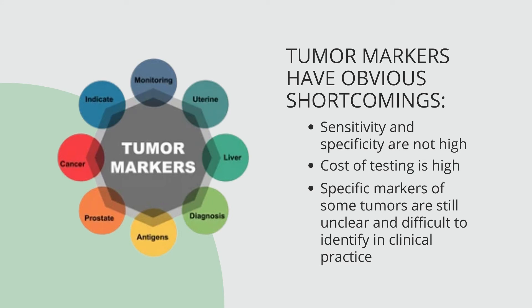The specific markers of some tumors are still unclear and difficult to identify in clinical practice. There are health issues that can cause markers to be elevated that are not cancer. Because of this, you must consider the tumor marker levels along with the results of radiology scans, the patient's symptoms, and the healthcare provider's exam.